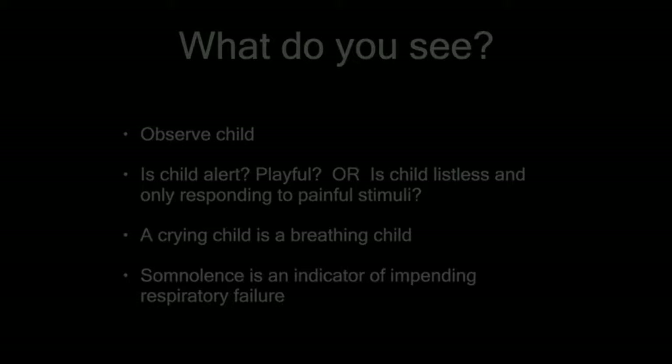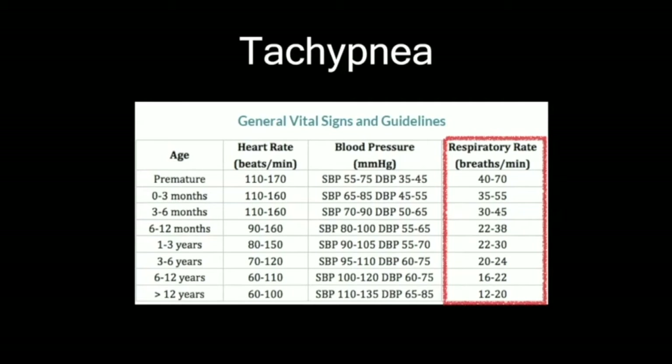Different signs of respiratory distress. The first sign you're going to see early on is tachypnea. Kids breathe at different rates depending on age. A good rule of thumb: neonates are usually around 50 times a minute; less than six months, around 40; at one year, around 30. When kids who are breathing really hard and fast start to breathe slow and get more lethargic, that's when we're heading into the danger zone.